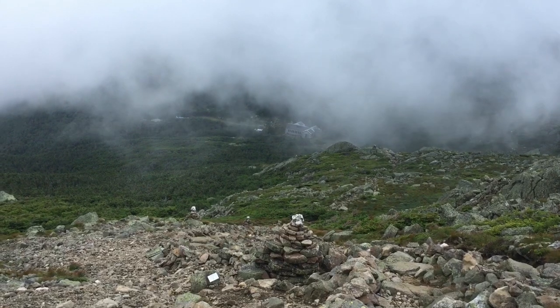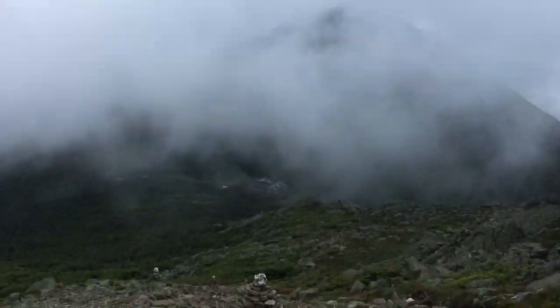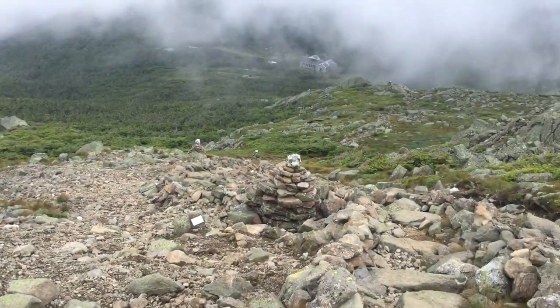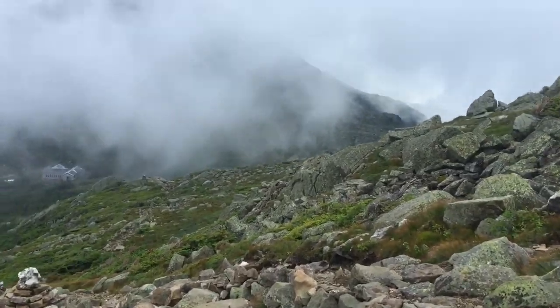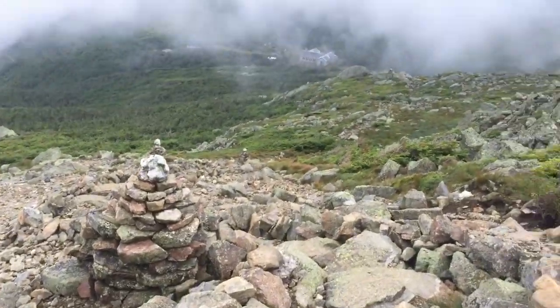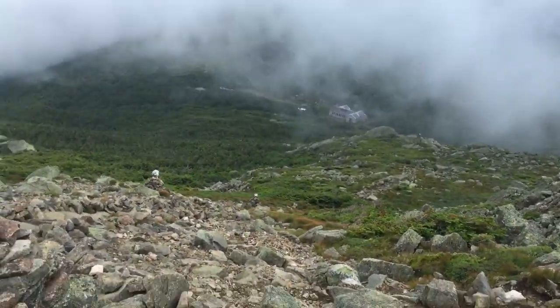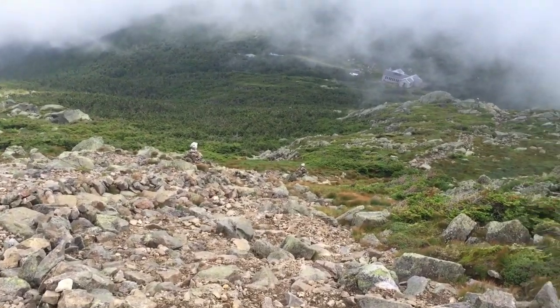Up there is where we're going before Mount Madison. The fog's starting to roll in. You can see Madison Hut down there, and right behind it is Mount Madison, which we'll be going up. We're going to stop in the hut and see if there's any leftovers from dinner or breakfast, then keep going. This will be about seven miles into our day and we've got another almost eight left to do.